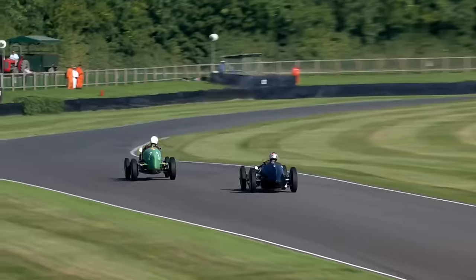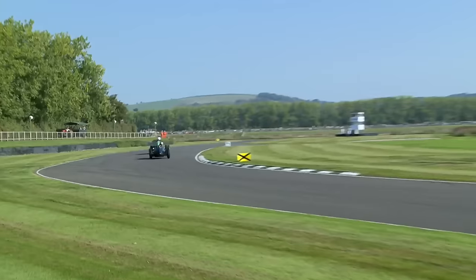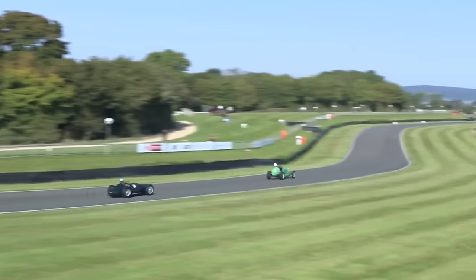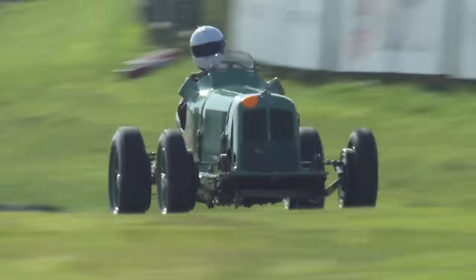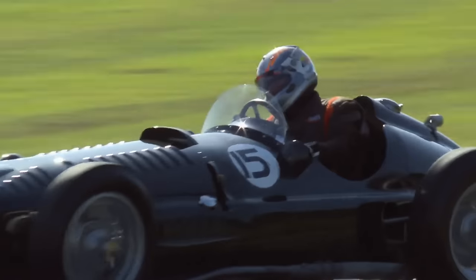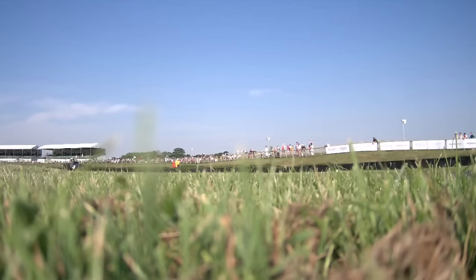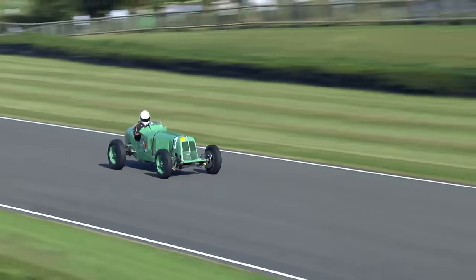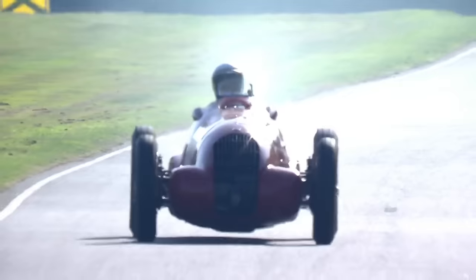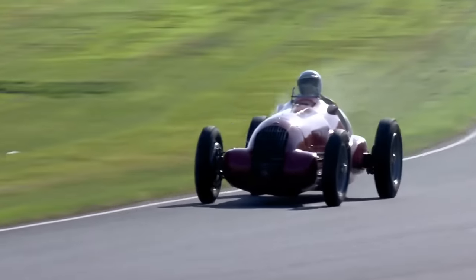Taking the lead at this point as we make our way through the right-hander. The BRM will know that it's got superior power, but through the twisty bits it is terrific to see how Gillies has been driving all weekend long. As he rises on the exit of St. Mary's, he's got the lead. And all of the power from the BRM, driven by Rob Hall, is going to have to be deployed in a few moments' time. You can really see how the first two cars, the ERA and the BRM, have to be driven with different styles.